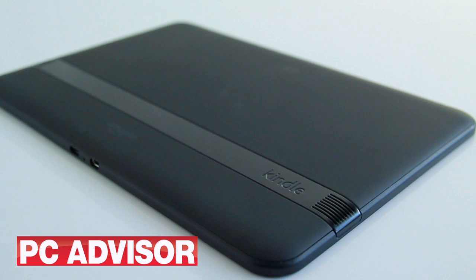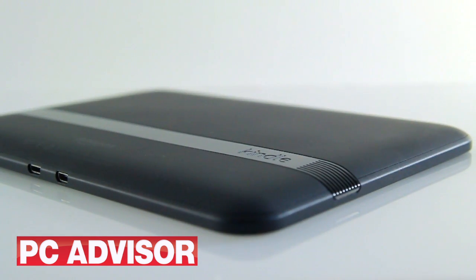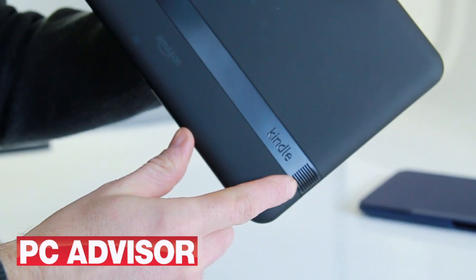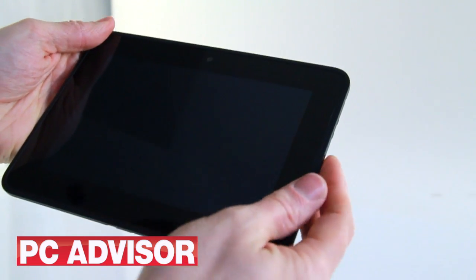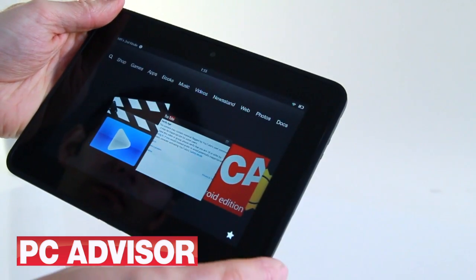The two tablets have ports, features and buttons in similar places. On the bottom edge are micro USB and micro HDMI ports, and the headphone jack sits near the top. Speakers are seated to the left and right on the rear, and the webcam is in the middle above the screen. Volume and power buttons are on the right-hand side, flush with the body — this can make them hard to find by touch alone.